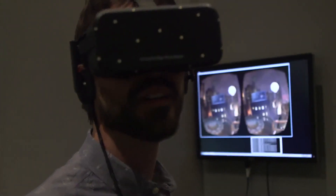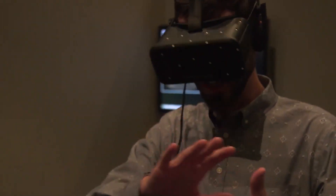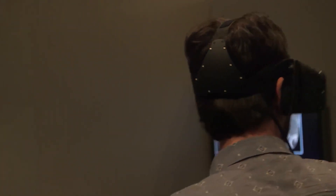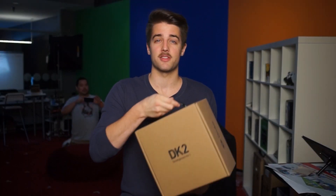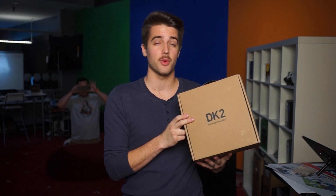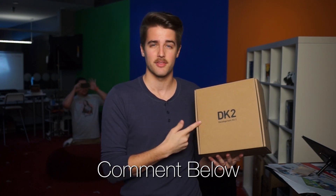The new headset isn't a new dev kit, merely a prototype like the Crystal Cove hardware before it, but it's great to see the Rift getting one step closer to retail. We actually have a DK2 in the studio, but we have yet to do a video on it. What do you guys want to see? Leave a comment below if you have any ideas for a video we could do.